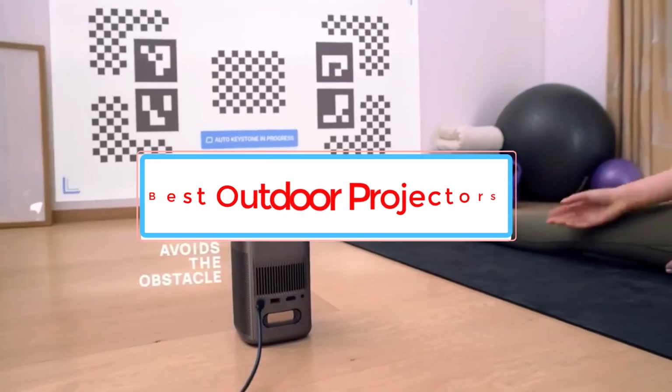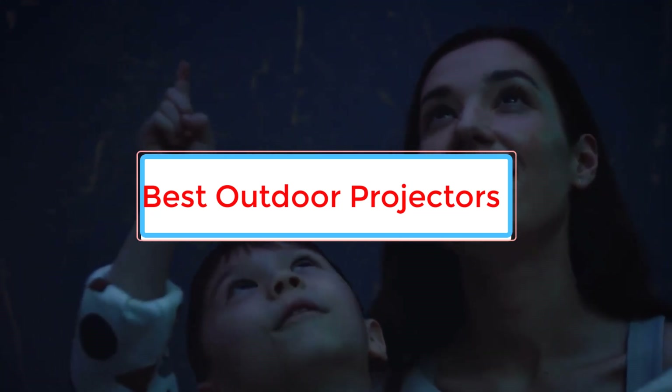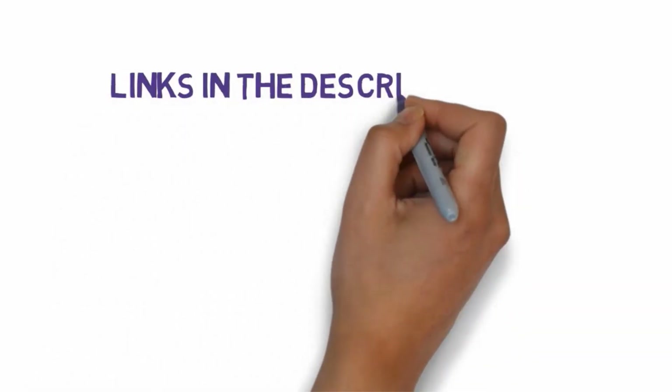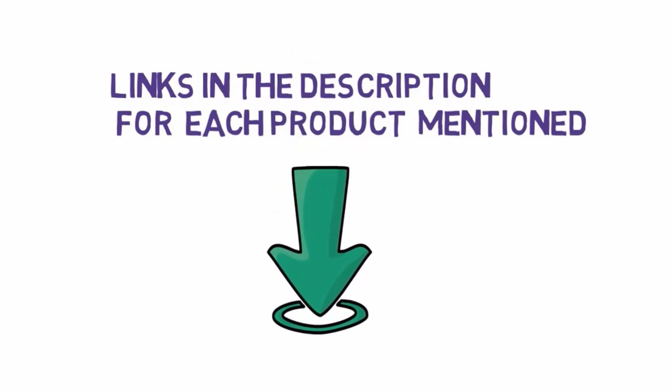Are you looking for the best outdoor projectors? In this video we will look at some of the 5 best outdoor projectors on the market. Before we get started, we have included links in the description, so make sure you check those out to see which one is in your budget range.